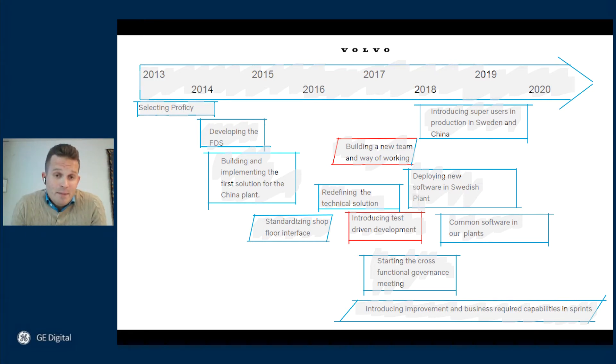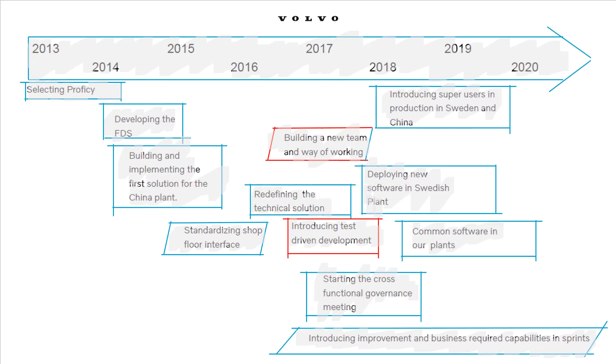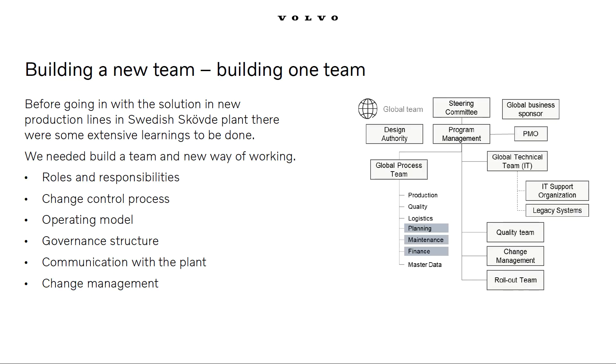First of all, we needed to build a new team, and then we needed to change the way we developed the solution. This can sound very basic, but it's amazing how projects fail because of basics. We understood that we needed to form one common team with Volvo and GE, and we needed to involve the plant and operators early. The reorganization of our team and how we operated improved understanding and gave us control of what and how we developed.